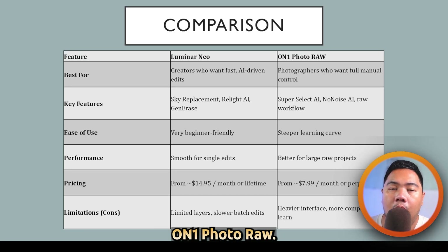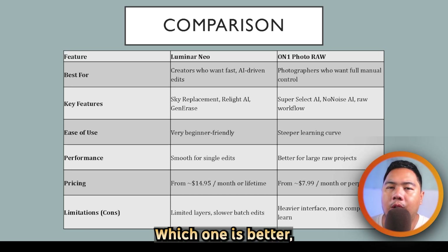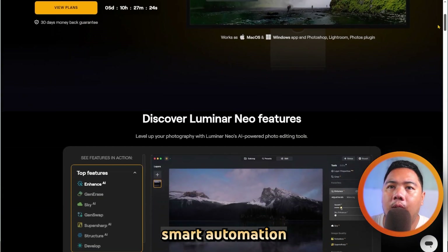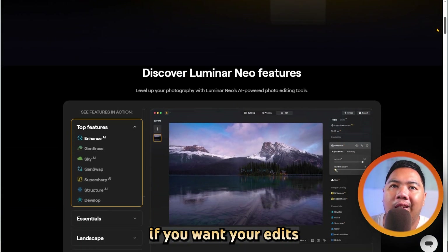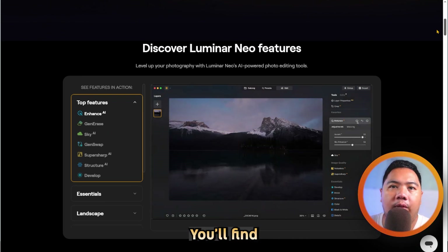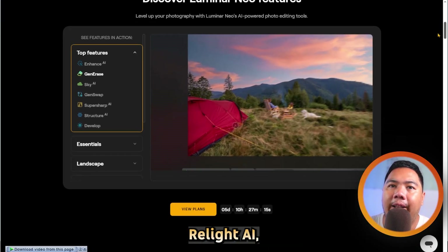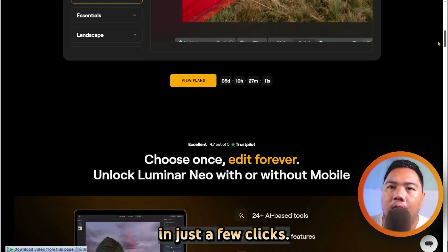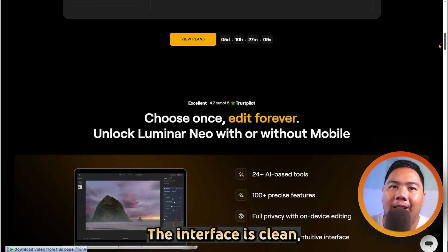Luminar Neo versus ON1 Photo Raw — which one is better? Let's find out. Luminar Neo is built around smart automation, perfect if you want your edits to look professional without spending hours fine-tuning. You'll find AI tools like sky replacement, Relight AI, and generative tools that handle complex adjustments in just a few clicks.